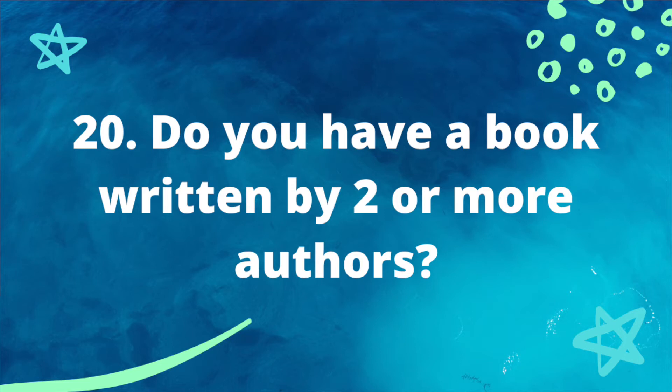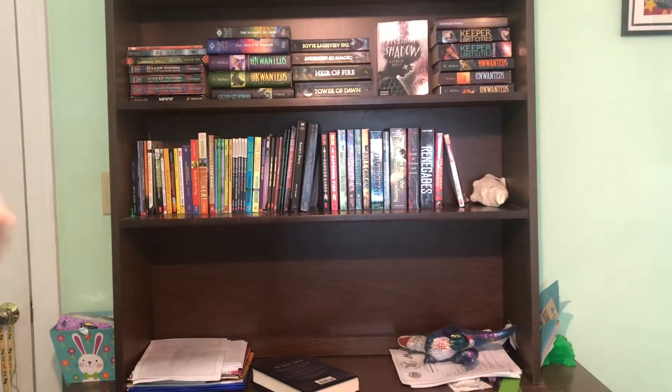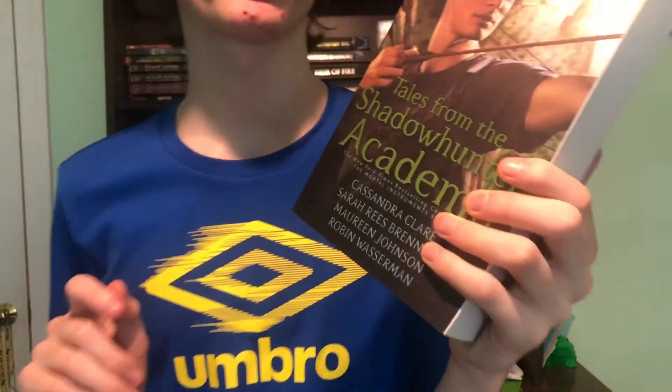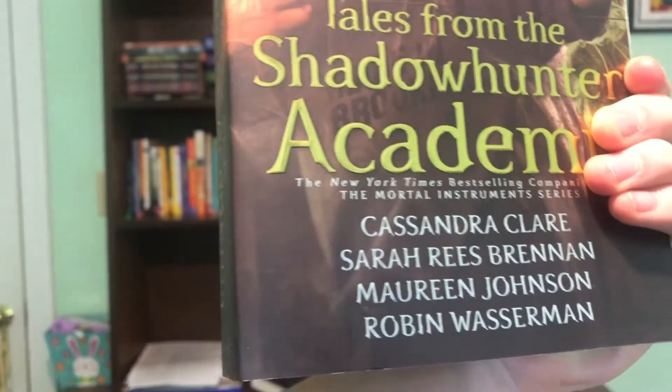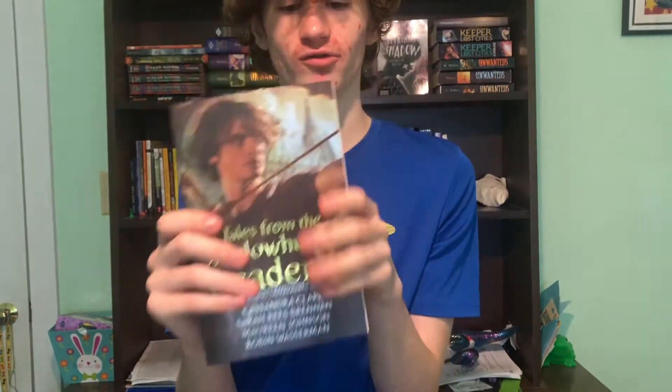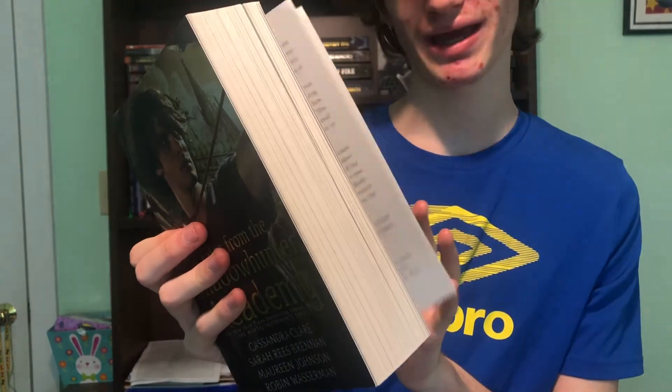Prompt twenty: do you have a book written by two or more authors? Yes! 'Tales from the Shadowhunter Academy' by Cassandra Clare, Sarah Rees Brennan, Maureen Johnson, and Robin Wasserman — four authors right there. I'm really excited to read this book, though I haven't read it yet. But the challenge is 'do I have that book,' not 'have I read it,' so that counts. That's the last prompt fulfilled!